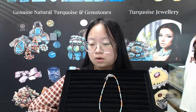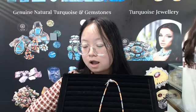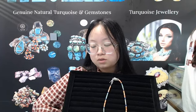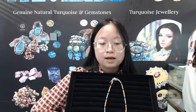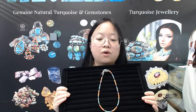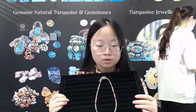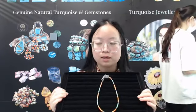We have a close and long-term cooperative relationship with the stone factory and the silver factory. The price of our products is very favorable and the quality is very high, so our products are very cost effective. Whether you buy it for your own use or give it as a gift, it will be a great choice. If you are interested, you can contact us and we will give you some specific information.